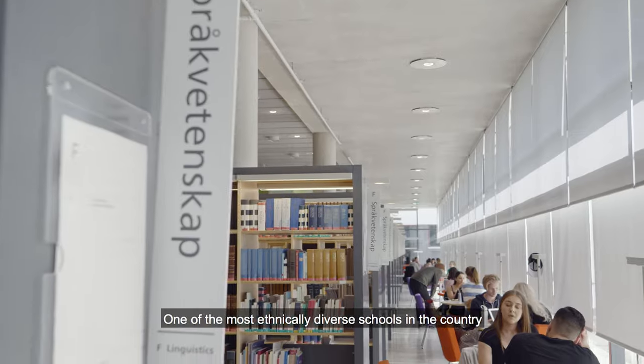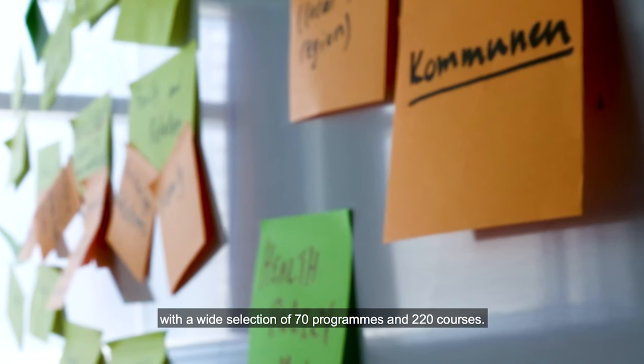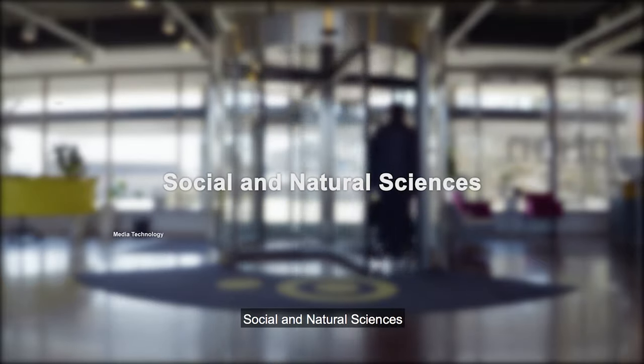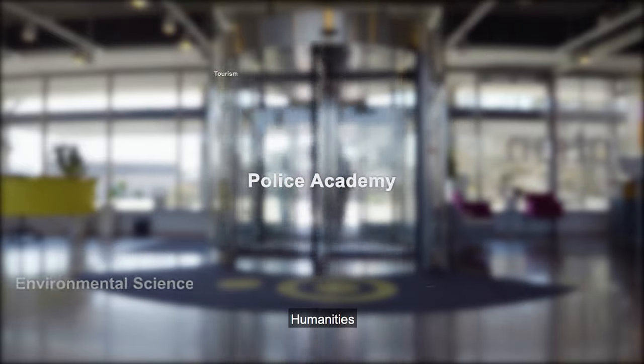Södertörn University — one of the most ethnically diverse schools in the country, with a wide selection of 70 programs and 220 courses, such as social and natural sciences, teaching programs, journalism, business, humanities, and police academy, among others.